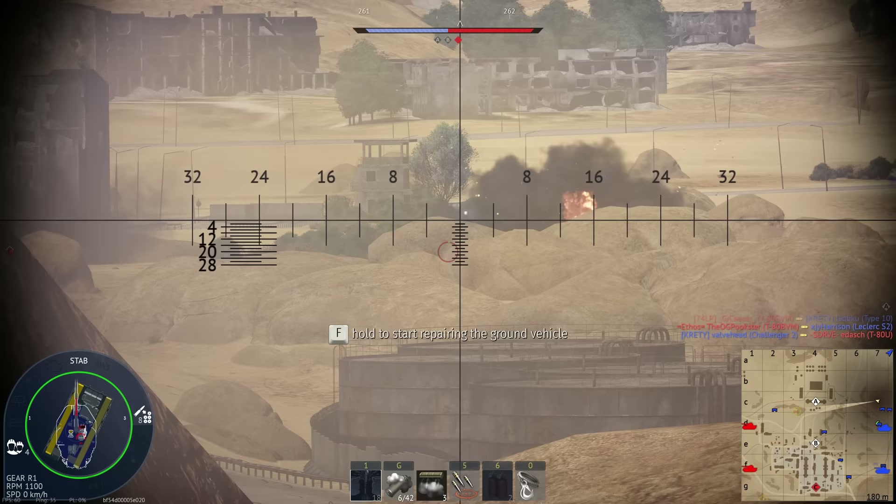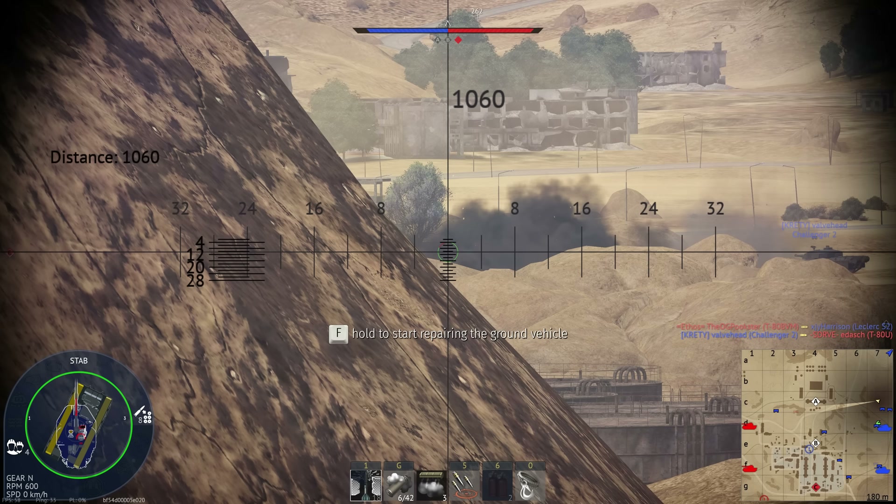So with the Merkavas being the most recent main battle tanks added to War Thunder, are they meta-changing or are they pretty much dead on arrival? Well, let's get into the video and find out.